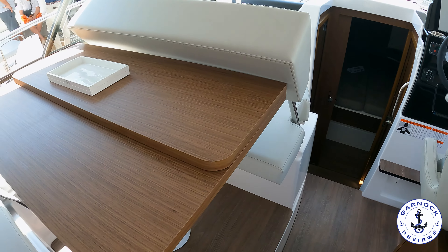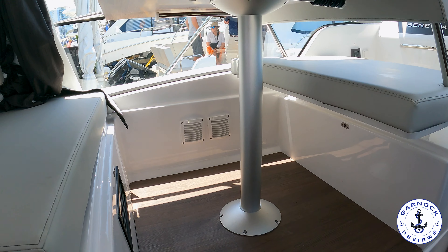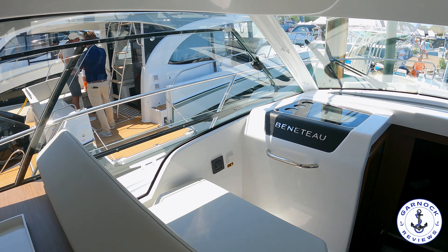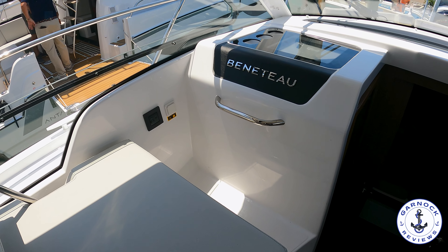On the port-hand side you're going to find a cockpit table that actually drops down and converts into an extra berth. You can also have that seat put forward-facing or rear-facing depending on who it suits best. You've got handholds in place and plenty of drink holders throughout.